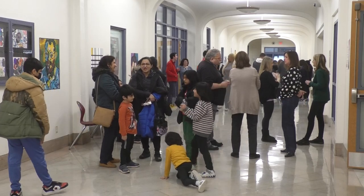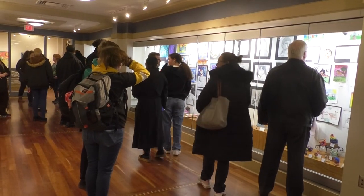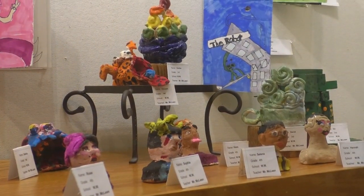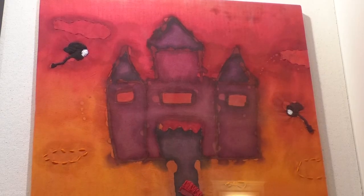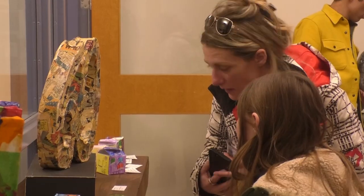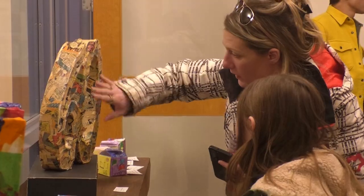The Binghamton High School art gallery hosted the district-wide art show. Pieces from students in elementary, middle, and high school were on display — everything from paintings and illustrations to mugs and rain sticks. Teachers, students, and families were excited to see all the brilliant work the students had been working on all year.